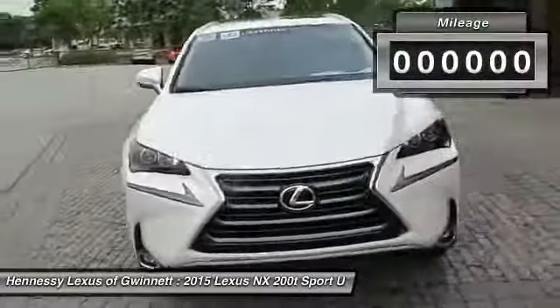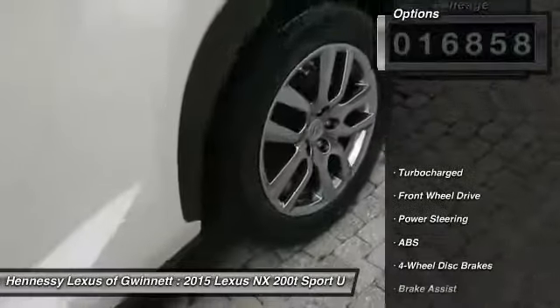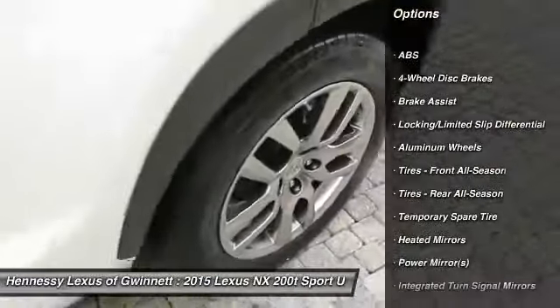This vehicle has less than 20,000 miles. Here are some of this vehicle's great options: power passenger seat, keyless entry, anti-lock braking system, steering wheel audio controls, and backup camera.